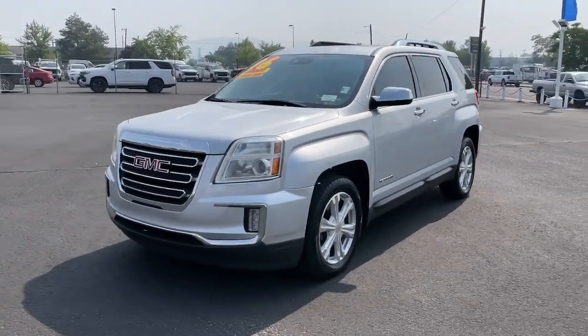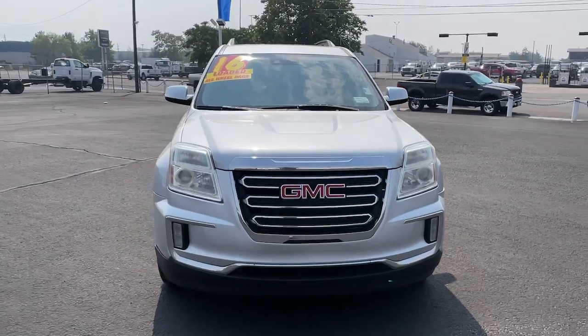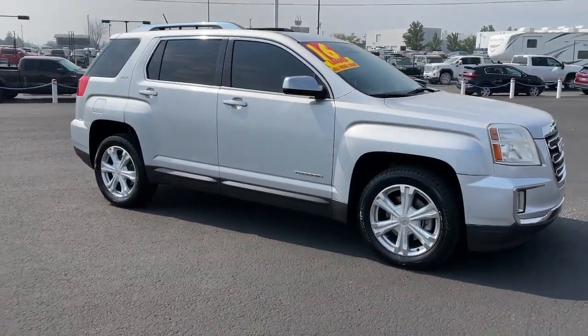Can you see yourself in the 2016 GMC Terrain? This spacious Terrain offers a smooth, comfortable ride, plenty of options for cargo, user-friendly infotainment, advanced safety tech, and bold good looks.